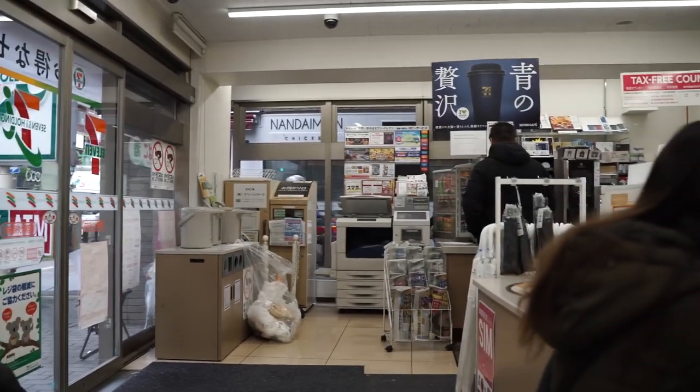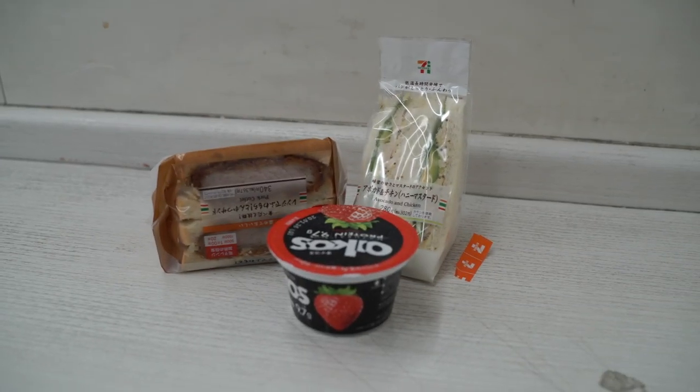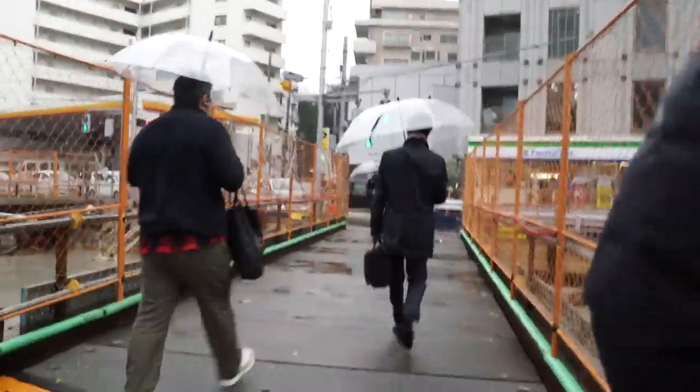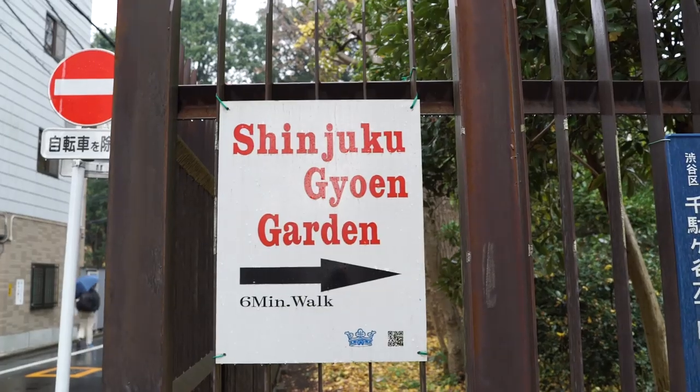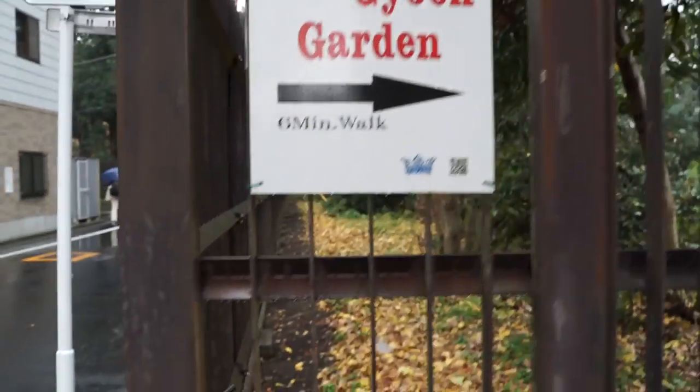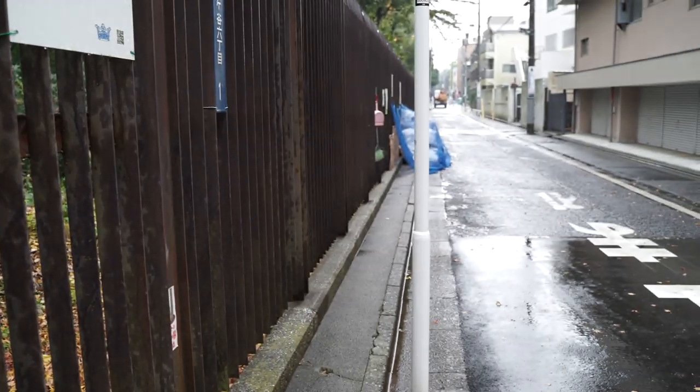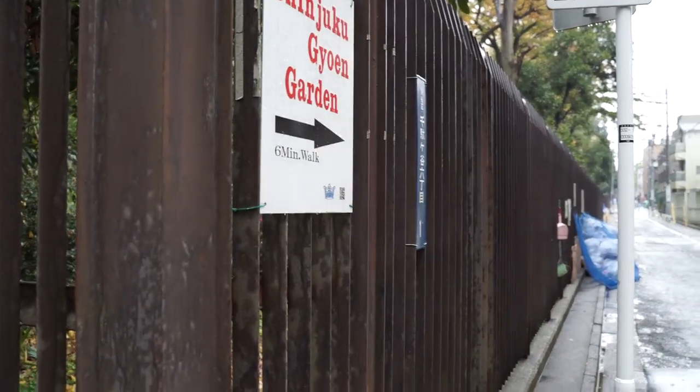We're at the 7-Eleven for breakfast — there's Dan over there getting his coffee. So we've found the park but as you can see it's all gated up around the entire park, so we're going to have to go find the entrance, which it says is a six-minute walk.